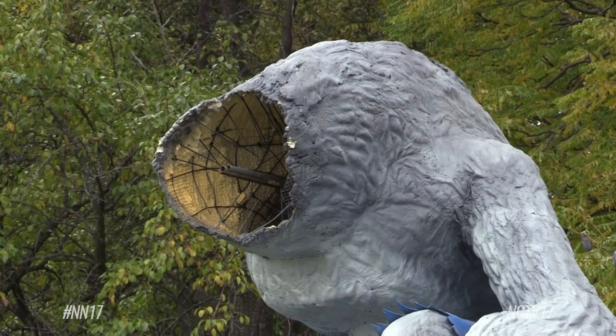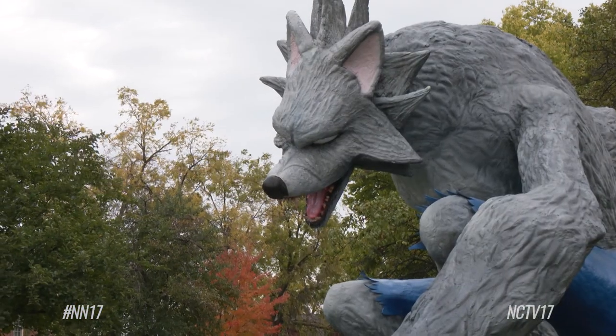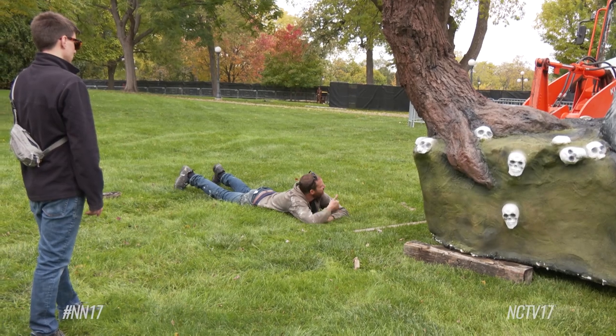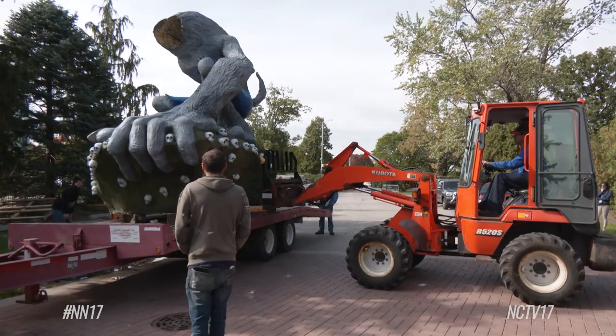The steel structure required a lot of welding, cutting, bending, and painting to become the completed werewolf. During the process, Salveson and Kuhn — who he calls his partner — would sometimes focus their attention on different parts of the structure.